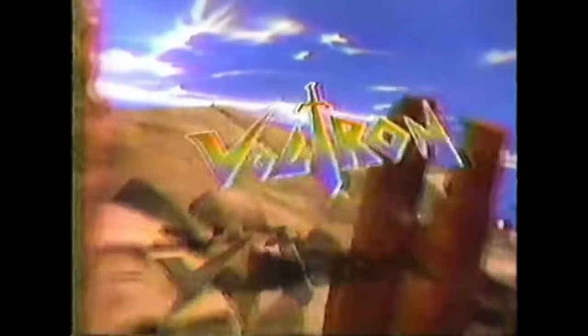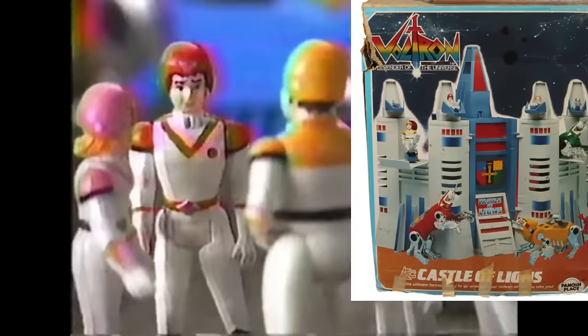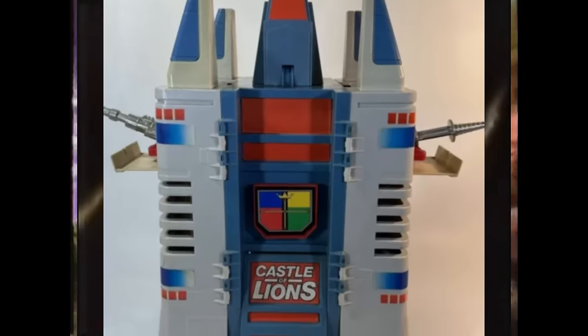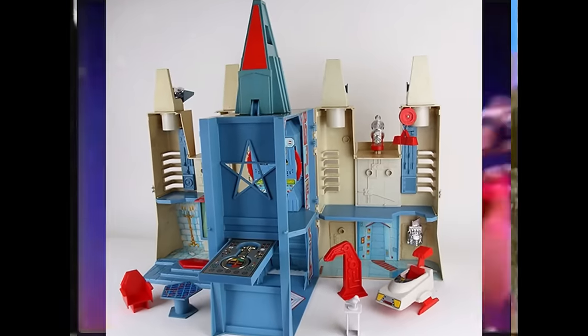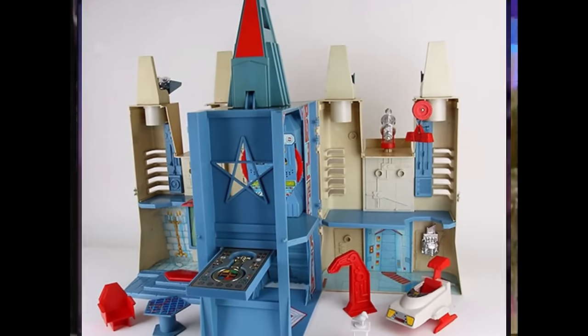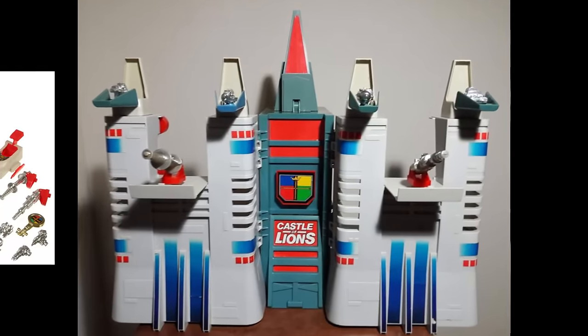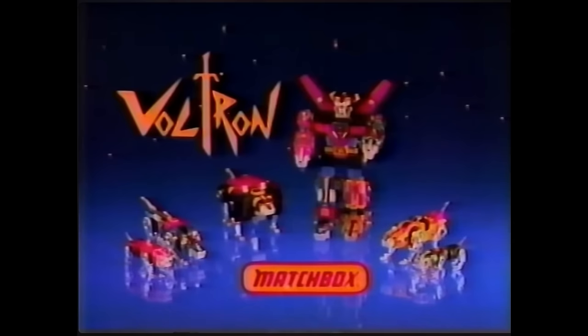I had no idea this even existed. With Voltron's popularity — well, at least the Lion Team — I would have expected more success from the Castle of Lions. Did it have mass release in the States? It seems like a pretty well-kept secret, besides being the only playset to actually have its name plastered across the front. The Castle is glaring with a non-traditional design and color scheme, but with a fair amount of playability — including, when extended fully, it gives off a futuristic city scheme. It is rounded out with a number of accessories, pop-out guns, and multiple levels for your Lion Color Guard team to interact with.